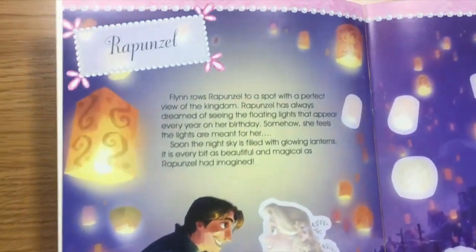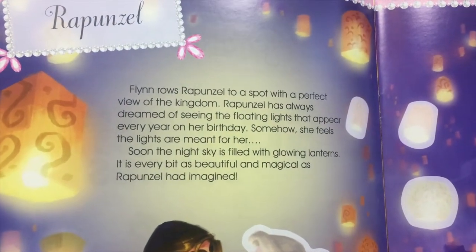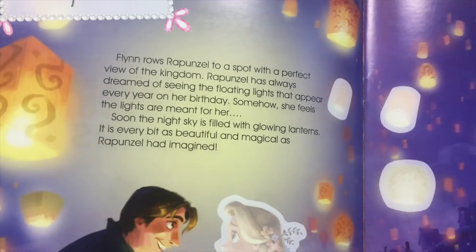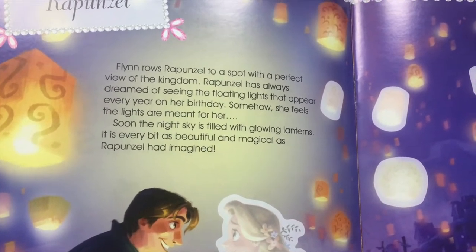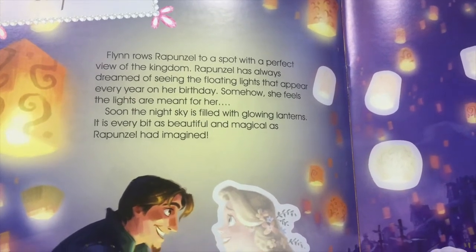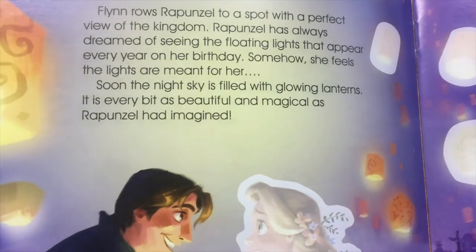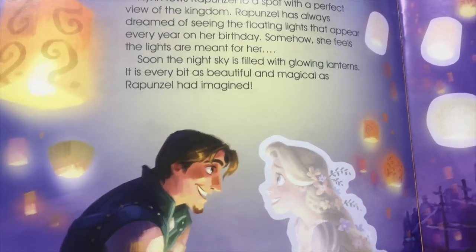Let's start with Rapunzel. Flynn took Rapunzel to a spot with a perfect view of the kingdom. Rapunzel has always dreamed of seeing the floating lights that appear every year on her birthday. Somehow she feels the lights are meant for her. Soon the night sky is filled with glowing lanterns. It is every bit as beautiful and magical as Rapunzel had imagined.